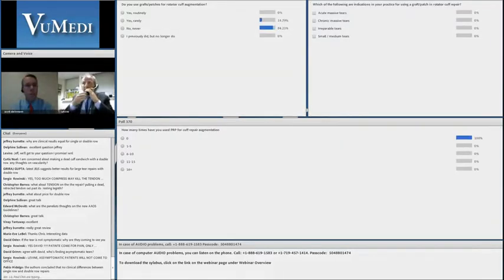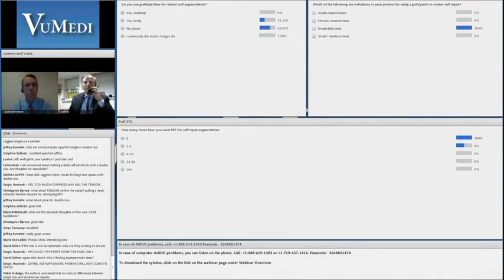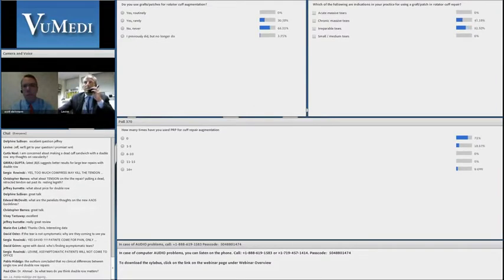In preparation for Dr. Steinman: do you use grafts or patches for rotator cuff augmentation? Which of the following are indications in your practice for considering the use of a graft or patch? And in preparation for Dr. Cole: how many times have you used PRP for rotator cuff augmentation?